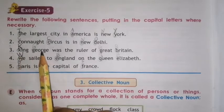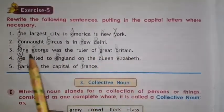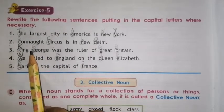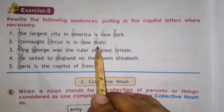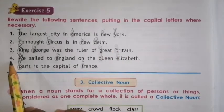Number 3. King George was the ruler of Great Britain. King George is a proper noun, so K will be capital and G also capital. Great Britain — G capital and B capital.